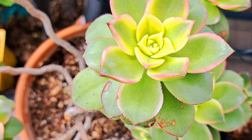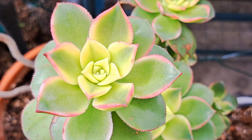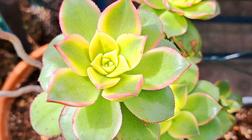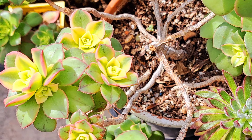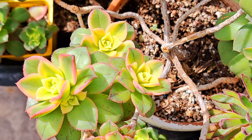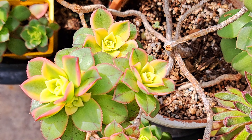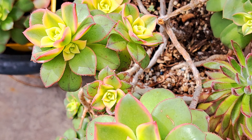Aeonium Kiwi Tricolor is showing the three colors very nicely. In previous years the colors can be more intense, but as I said, succulents don't always look the same, so I'm happy the way it is.